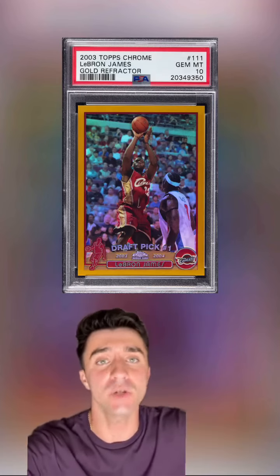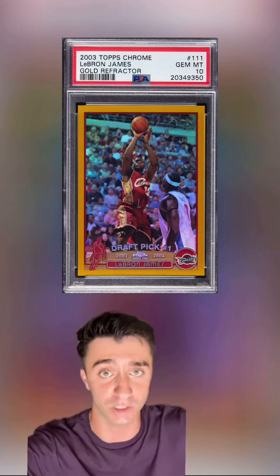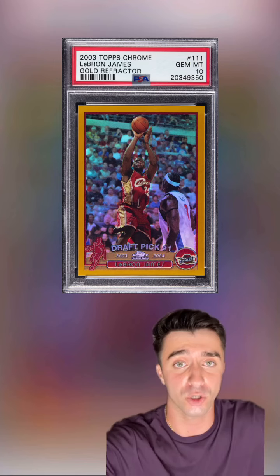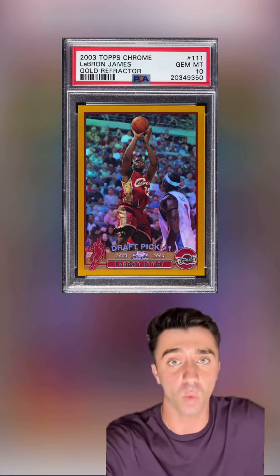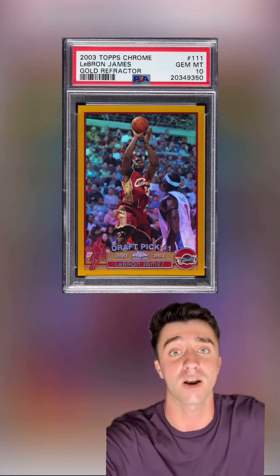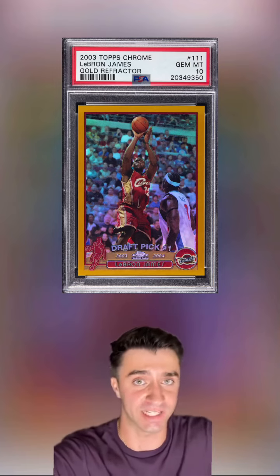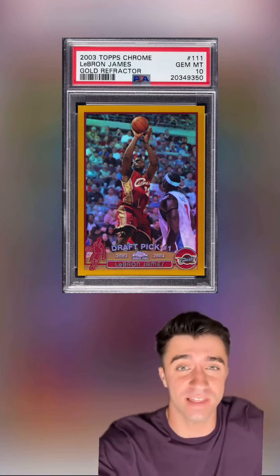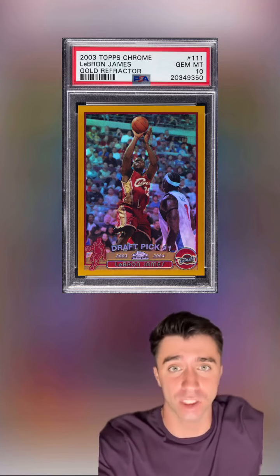It's been almost two years since one of these nine LeBron gold refractor rookies hit the market, and that's why we were so excited when we saw our partner Heritage Auctions selling this one in their fall sports auction closing on October 4th. What I find very interesting about this card is the fact this is the first time we've seen one of these since Topps started making basketball cards again.